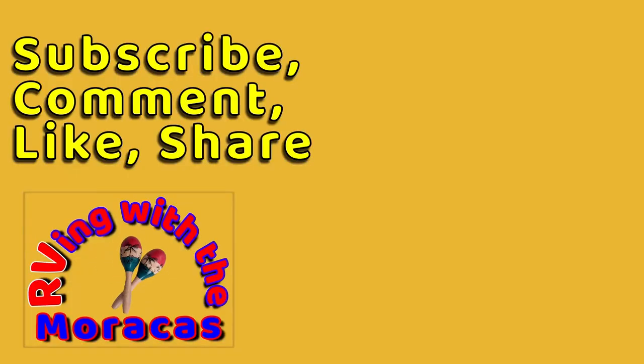Thanks for watching, and be sure to like the video and subscribe if you're new to our channel. Feel free to leave us a comment and tell us what you think — we'll be happy to respond.